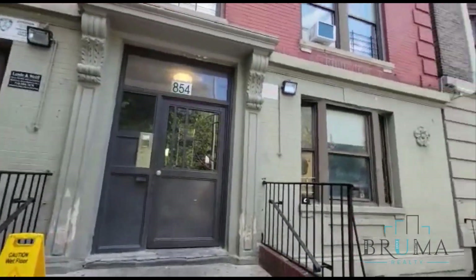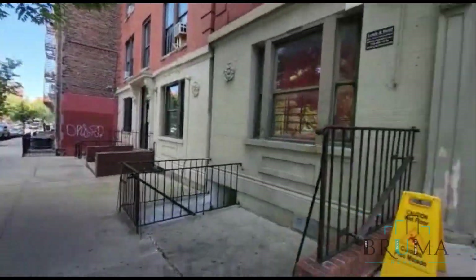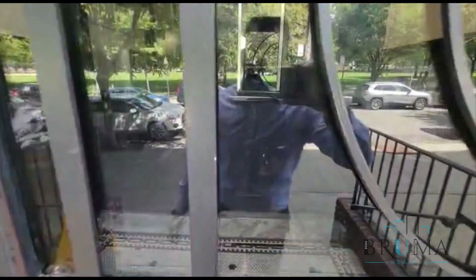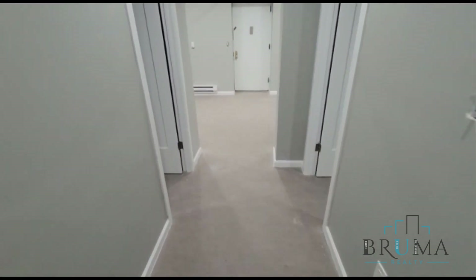850 Beck Avenue, beautiful park across the street. This is a walk-up building at 850 Beck Street. This is a really nice brand new three bedroom.